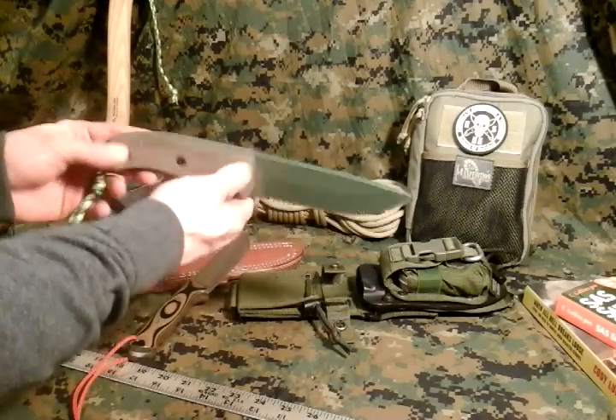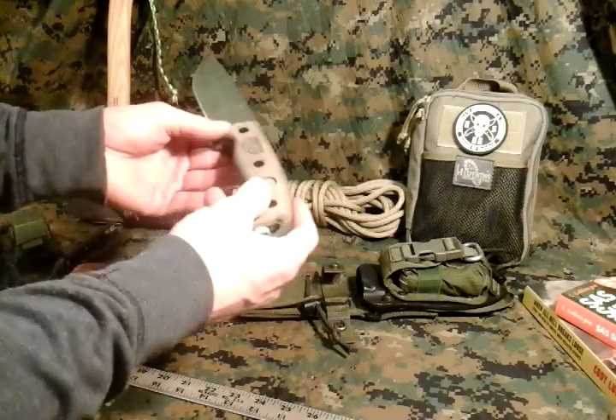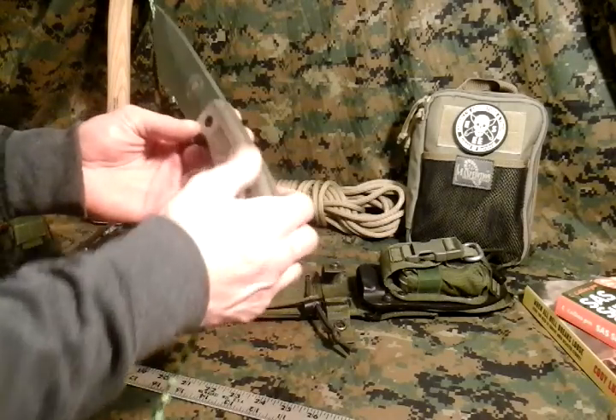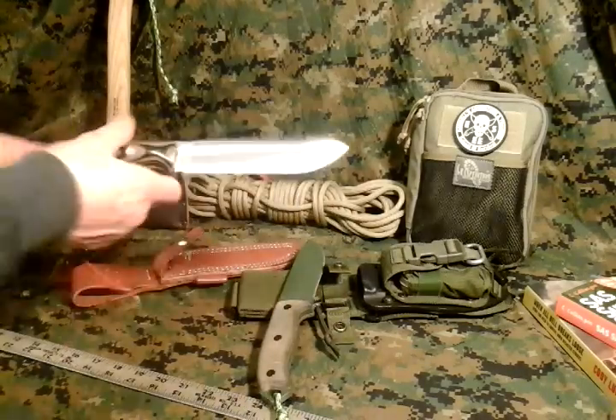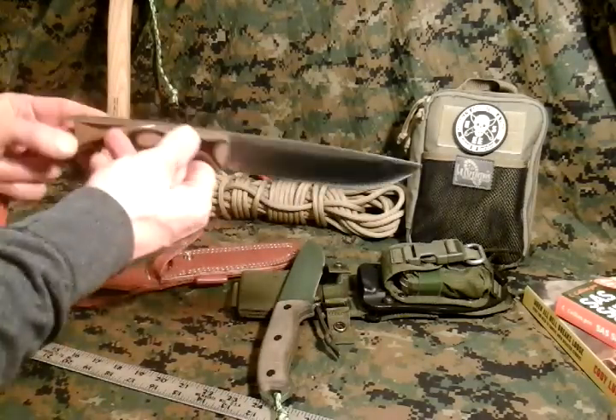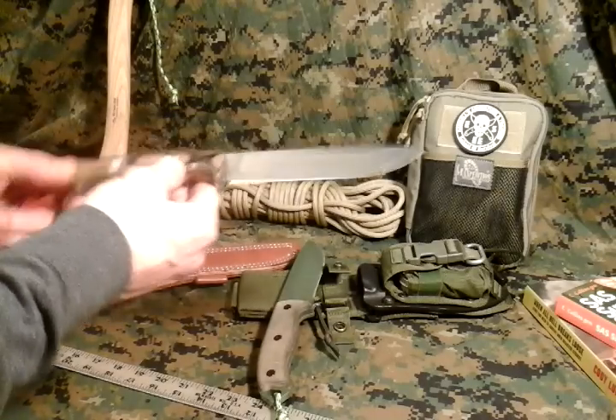I just have examples here. As everybody knows, SC are made with Micarta. And this is a Bark River Bravo 1.5, and it has G10 handles.